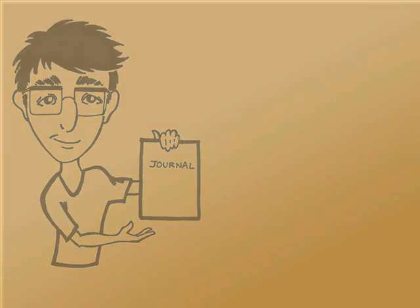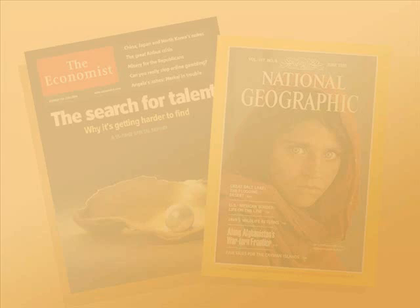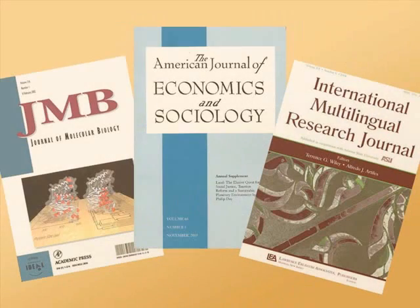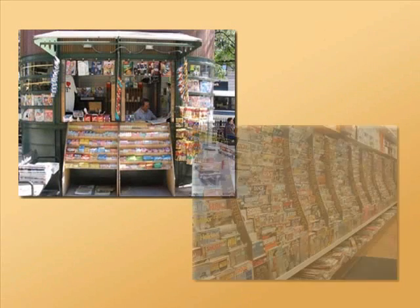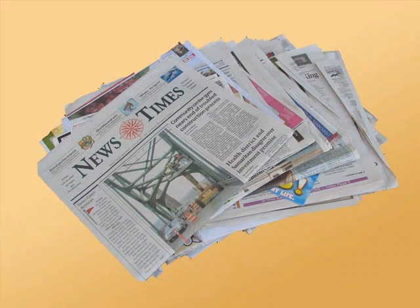If you are able to see the print copies of periodicals, it can be easy to distinguish between magazines and journals. Magazines usually have flashy covers and lots of advertisements inside, while journal covers are usually plain and contain few or no advertisements. If you find a periodical at a newsstand or in a grocery store, it is most likely a magazine. Journals are usually bought directly from the publisher. You should also be aware that newspapers are considered popular periodicals.